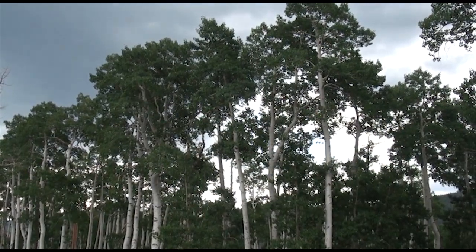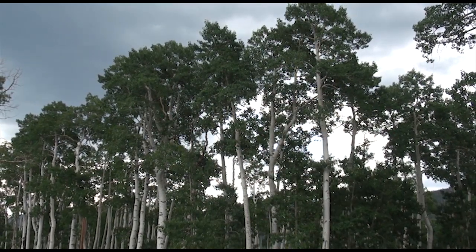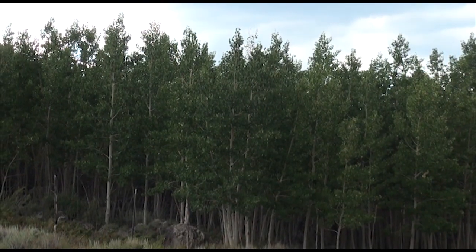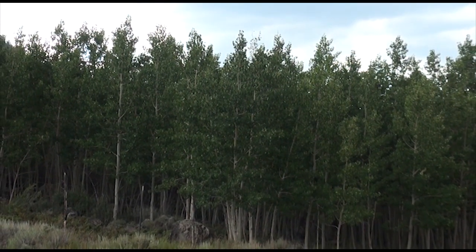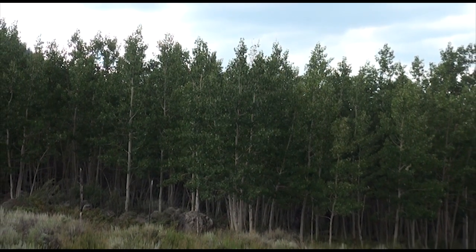The Pando clone is 106 acres. Scientists say there are an estimated 50,000 trees here. The interesting fact is that scientists are claiming it's the largest living organism in the world that has been DNA tested. So there might be other larger organisms, but based on DNA, this is the largest living organism in the world.